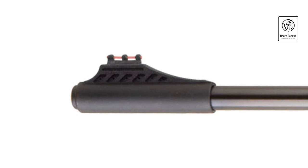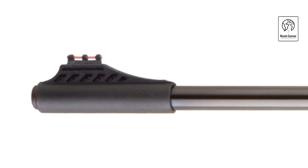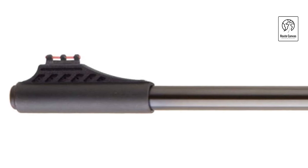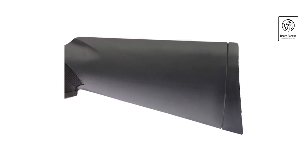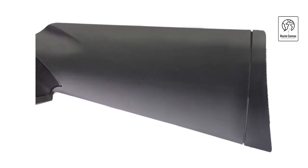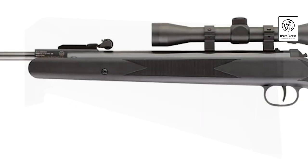Included with the rifle is a 4x32 scope for improved long-range accuracy, further enhancing its versatility. Weighing just 2.20 pounds, it is lightweight and maneuverable, suitable for shooters of all experience levels. Backed by a one-year limited warranty, this air rifle combines performance, durability, and ease of use, making it a popular choice among airgun enthusiasts and hunters alike.